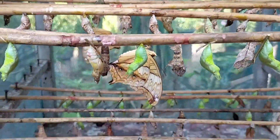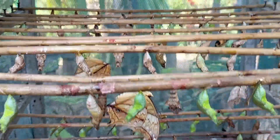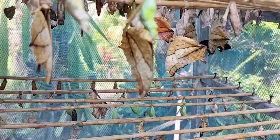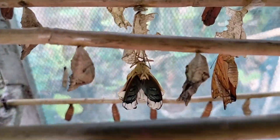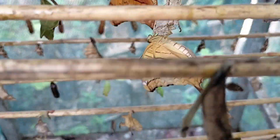Here's a little bit of the hatching cage. We got in the cage, we got more butterflies just hatched. The one at the back is just hatching. Look, the wings still folded. Amazing.